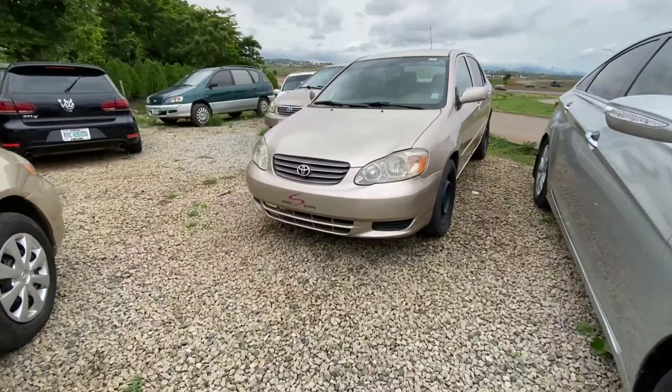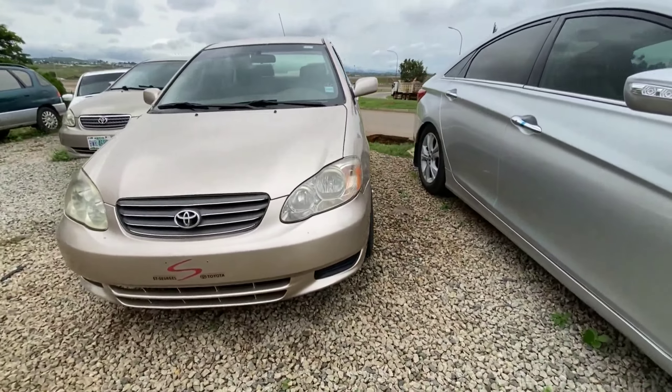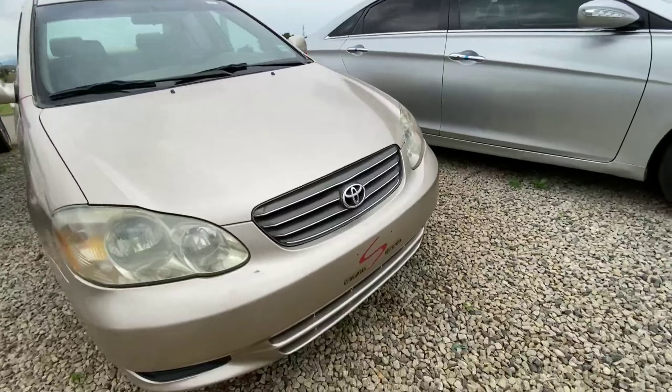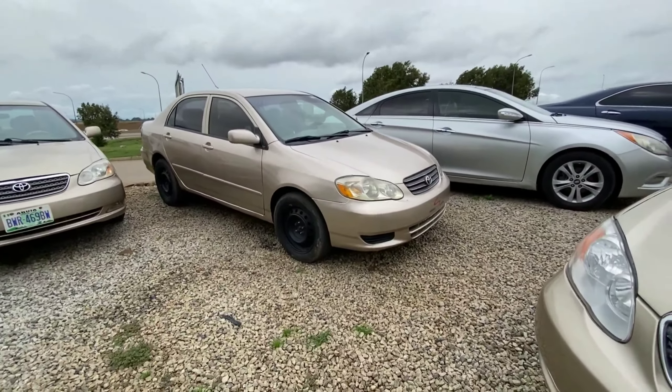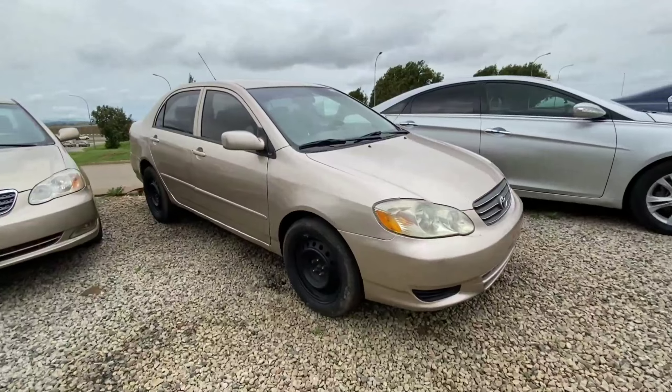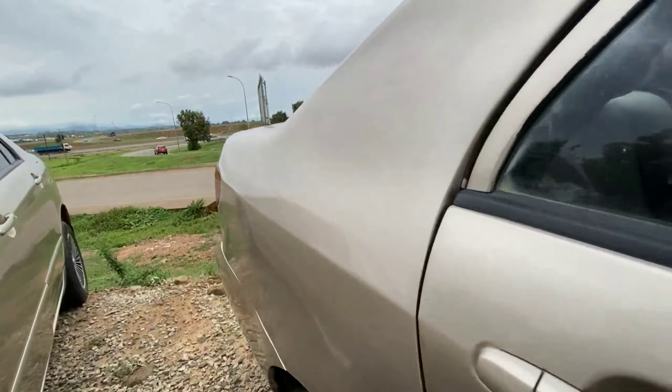The next vehicle is a 2005 Toyota Corolla in gold color. This is a Nigerian used vehicle and it's very clean from the exterior, in perfect condition. It has a very reliable four-cylinder engine inside and the body is in perfect condition.